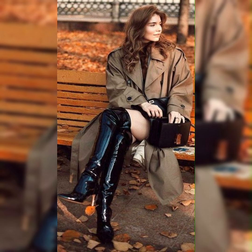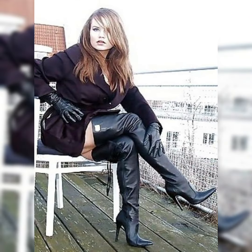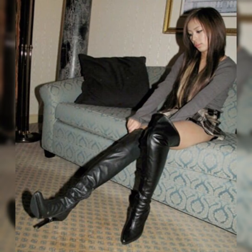Hi everyone, welcome back to my channel Styles and Smiles. How are you all? I hope all of you will be fine and doing great. Dear viewers and dear subscribers, today's video is all about beautiful and elegant design ideas of lace and leather high heel, knee-high long boots.